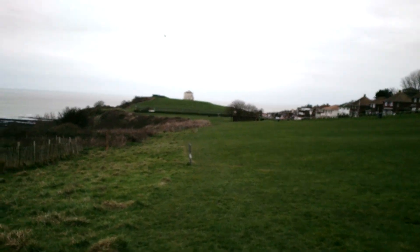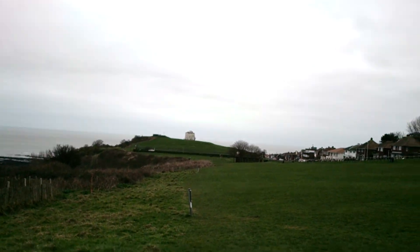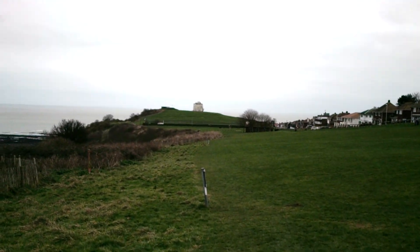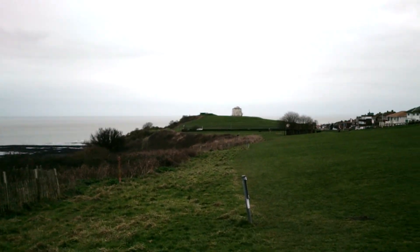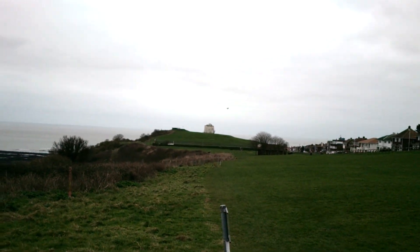The screen as well that I'm obviously using to shoot the video is okay to look at in this sort of light. I think in direct sunlight I probably would struggle. Now I'm going to stand still for a little while now and just show you that you can zoom during recording.